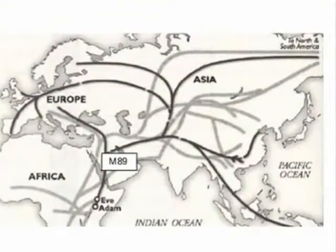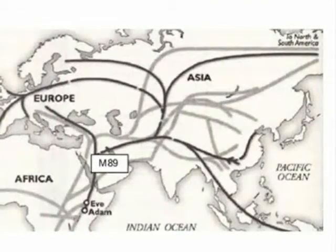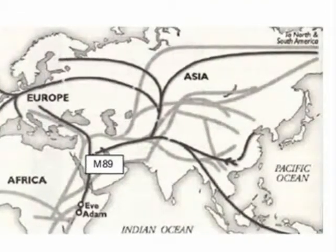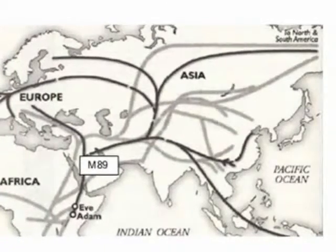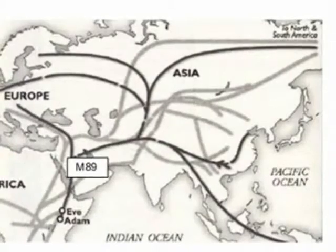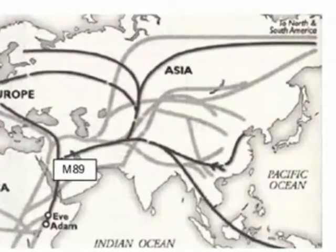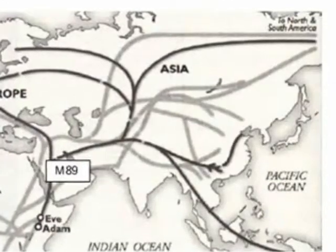M89, the next marker, is found in 90 to 95% of all non-Africans. This man was born in Northern Africa or the Middle East. His descendants included those who moved southeast through South Asia and then on into the Pacific.